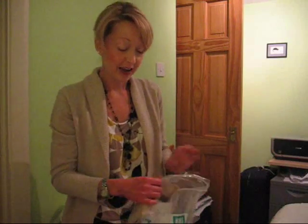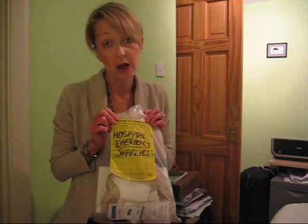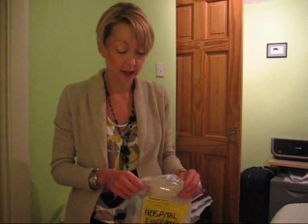I've now sorted out all my stoma supplies. The bedroom is nice and clear, and I've created a lovely hospital emergency supplies bag, a new one, in case I have to go by ambulance to hospital. It's always useful to have this. In the past, my poor husband's been scrambling round for stoma bags, which isn't a good idea.